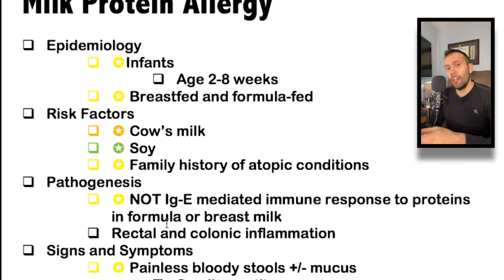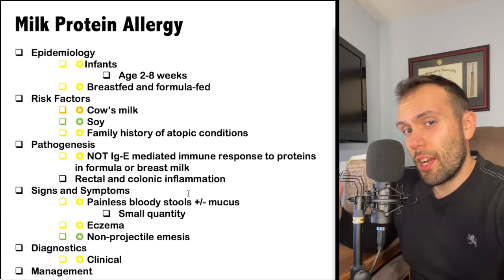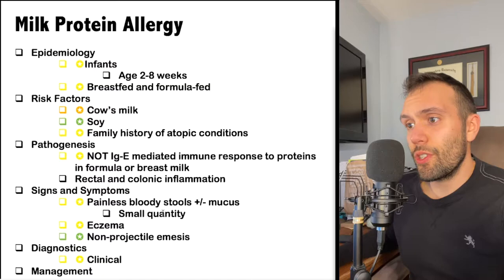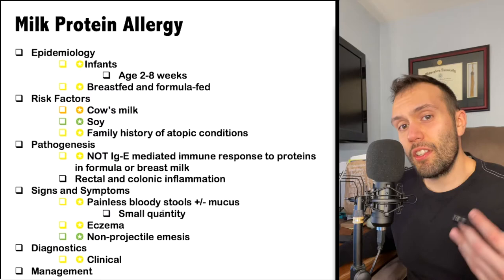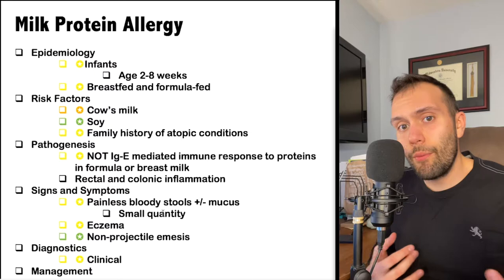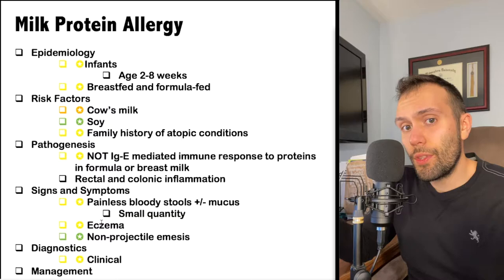Milk protein allergy is not causing that kind of immediate type one hypersensitivity reaction. It's more of a chronic process that causes rectal and colonic inflammation. Distinguishing milk protein allergy from a general anaphylactic-like foodborne allergy is something that gets asked about. Signs and symptoms include painless bloody stools — and age is important for differentiating from Meckel's diverticulum. You can sometimes see mucus; it doesn't always have to be bloody stools, but the blood is typically small in quantity and bright red because the inflammation is in the rectum. You can also see eczema — though it's not a true IgE foodborne allergy — as well as non-projectile emesis.